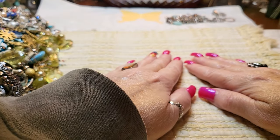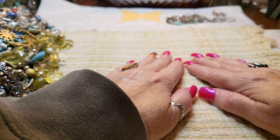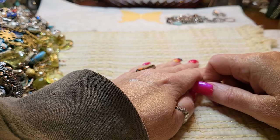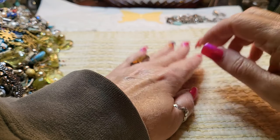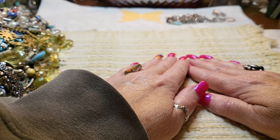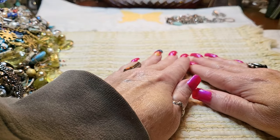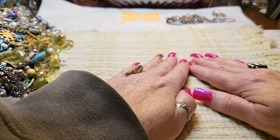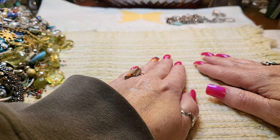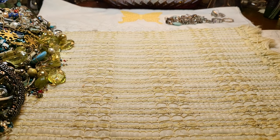Hi everyone, it's Tammy with Wings of Love Treasures, back with another video. Today we're going to be doing a box from Florida. I have some things to show you in the back that I did test. I'm sorry I was gone so long — I had pneumonia, so I'm feeling better now. I still have a cough, but I'm glad to be back and very excited to get to this jewelry. It's been so long since I looked at any of my jewelry.